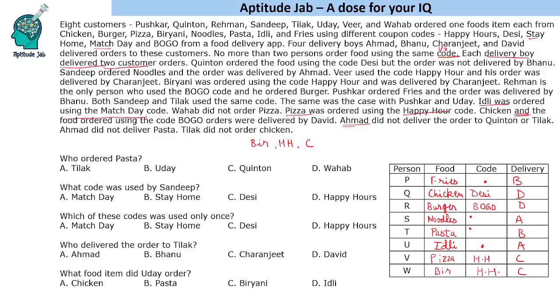Tilak did not order chicken. Idli was ordered using the Match Day code, so idli gets Match Day, and the other Match Day user also gets Match Day. We have now used Match Day, Happy Hour, Desi, and BOGO. Stay Home has not yet been used, so the remaining code assignment is Stay Home for the Sandeep-Tilak pair or Kushkar-Uday pair.